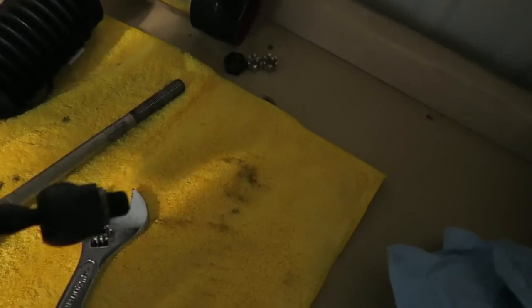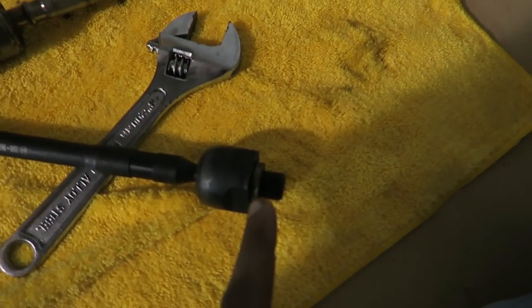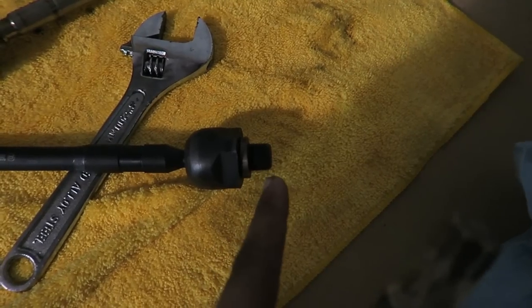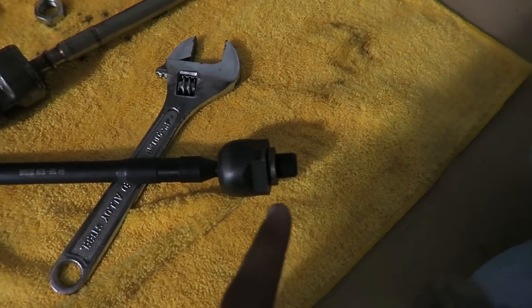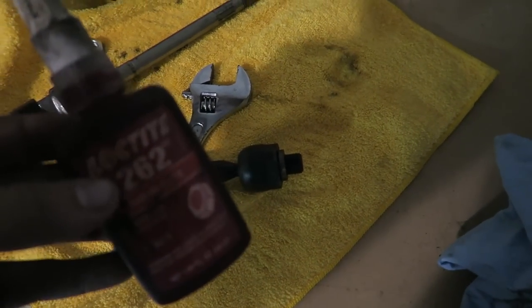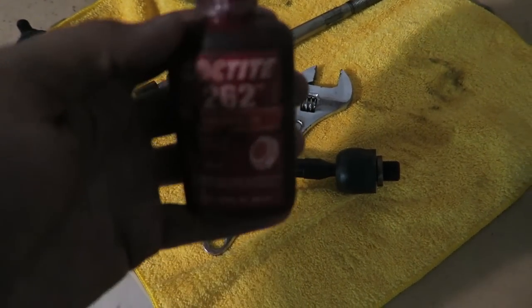So with the Villains kit it comes with rack spacers — it's basically a little spacer that goes in between your tie rod and your rack that allows your rack to go in a little bit deeper so you get a little bit more travel with it. Gonna throw the inner tie rods on. Always make sure you Loctite them because they will come loose.